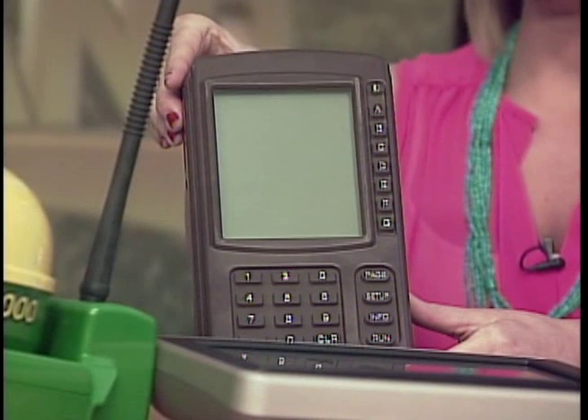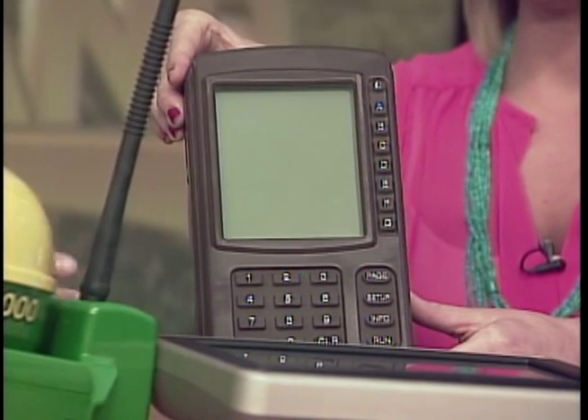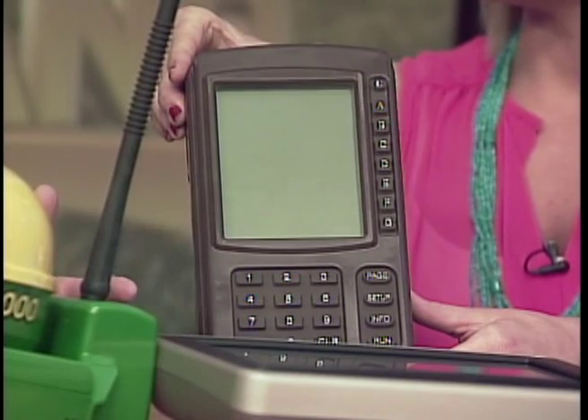One of the devices we have here is what was the original GPS unit. It kind of reminds you of a UPS device or a giant calculator. That was probably back in the mid-90s when that first came out. Basically it did some of the straight-line functions so that guys could get their fields nice and straight and actually started driving for them.